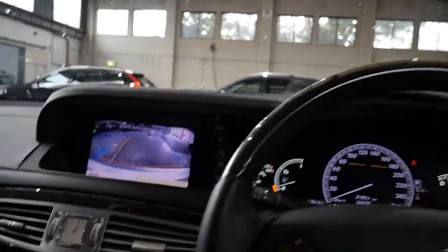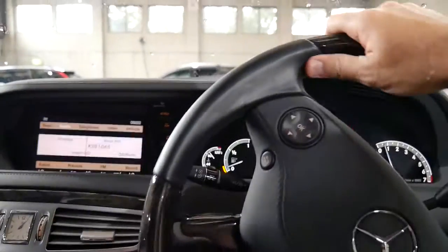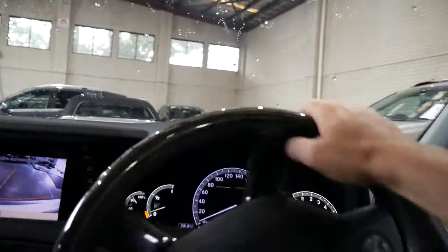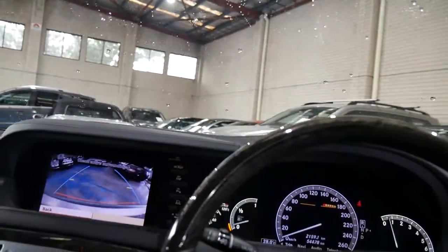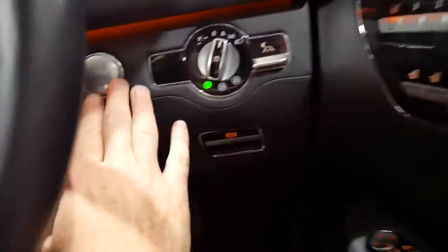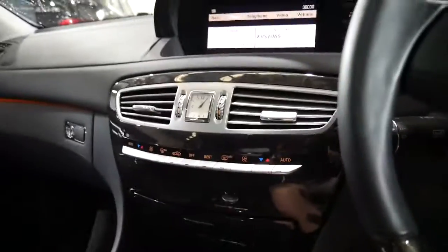Our address is 101 to 103 Illawarra Road in Marrickville. My name is Richard — thanks for watching the video. Look how easy this car is to move around inside. We look forward to seeing you soon. I'll just switch the car off and the camera — thank you.